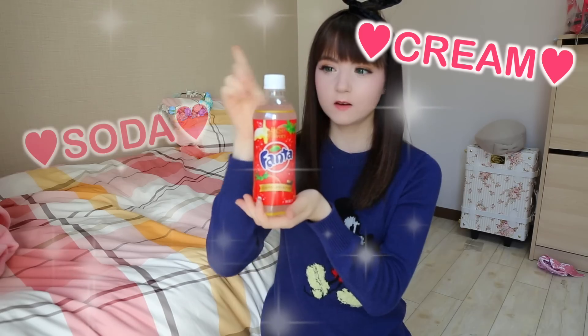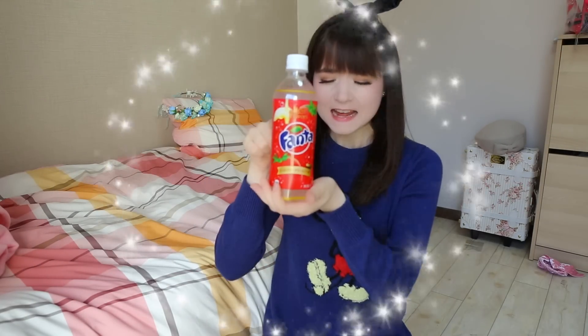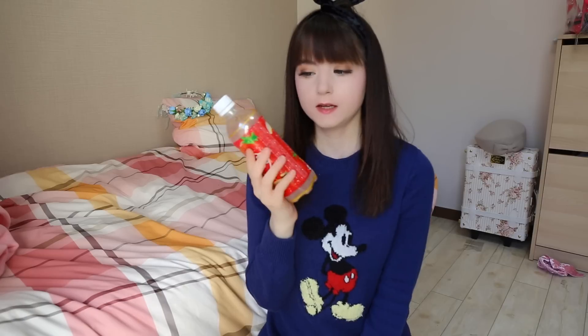It is Cream Soda Strawberry Fanta. I just hope it's not gonna spill over. I would say this is like a liquid strawberry cake. It is not too carbonated, you don't feel like you're going to explode. One thing I do not appreciate is that this Fanta makes my lips so sticky.